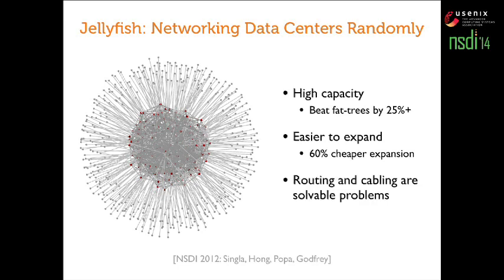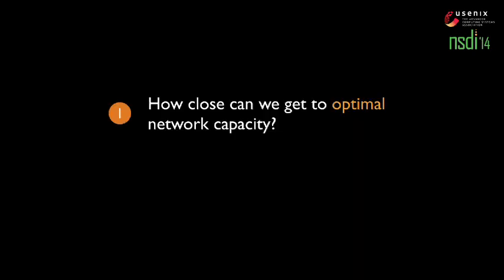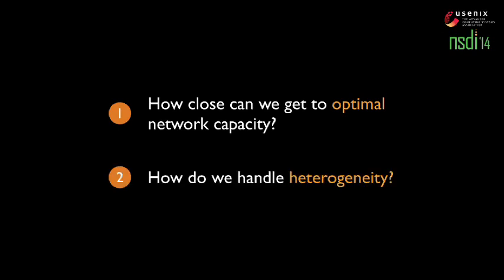The lack of structure — Jellyfish is a random network — does impose challenges on routing and cabling, but these are solvable problems, and the results already account for those minor inefficiencies. However, these results raise the same questions. If you can do 25% better than fattrees, how much further can you really go? Are we 10x behind what could be possible? Jellyfish does not answer that question, and Jellyfish again does not handle heterogeneity. These are the two questions that will be answered.